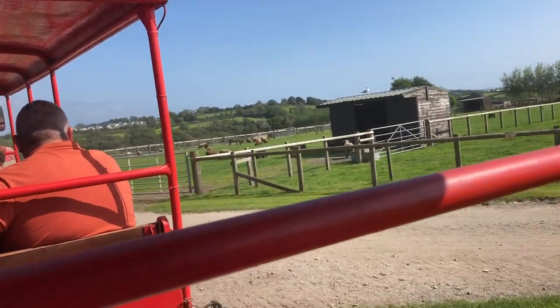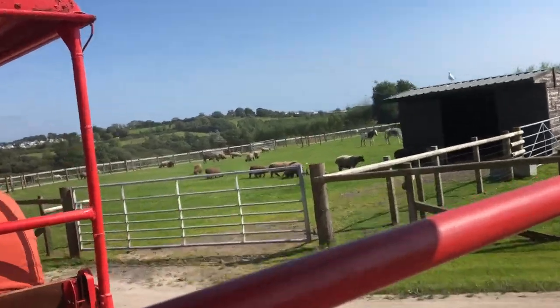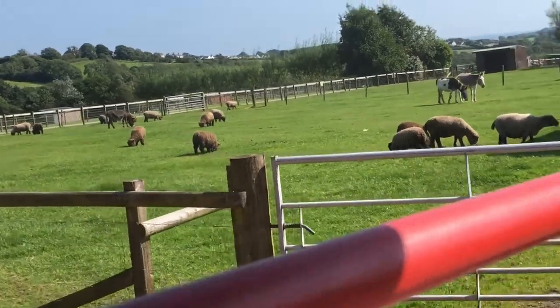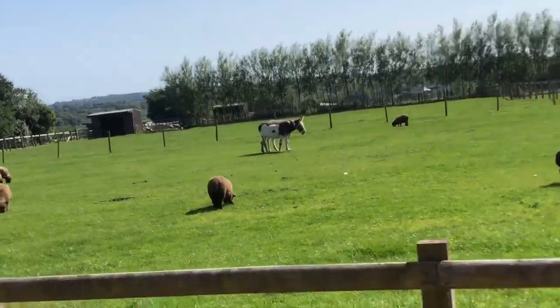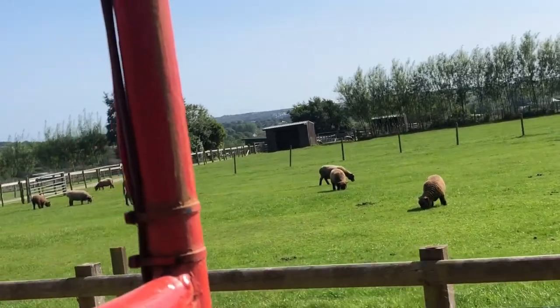So while driving around today, we're going to be seeing a number of different animals. We've got donkeys, horses, alpacas, llamas, goats, pigs, lots of rare-breed sheep, and also our red deer. I'll do my best to point all of these out for you and hopefully tell you a little bit of information about each one.